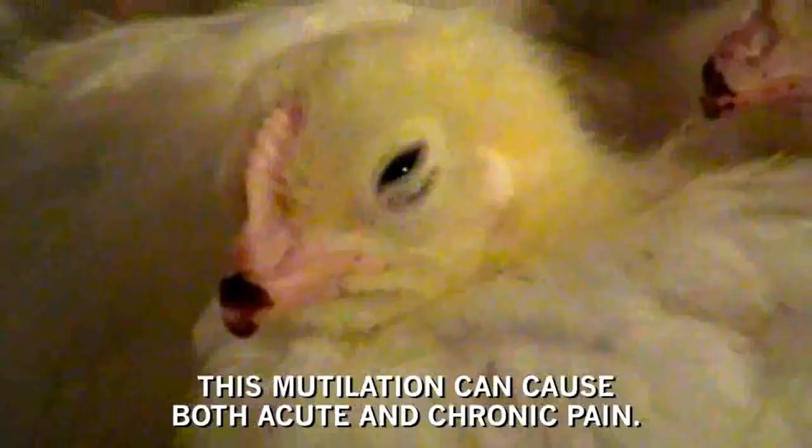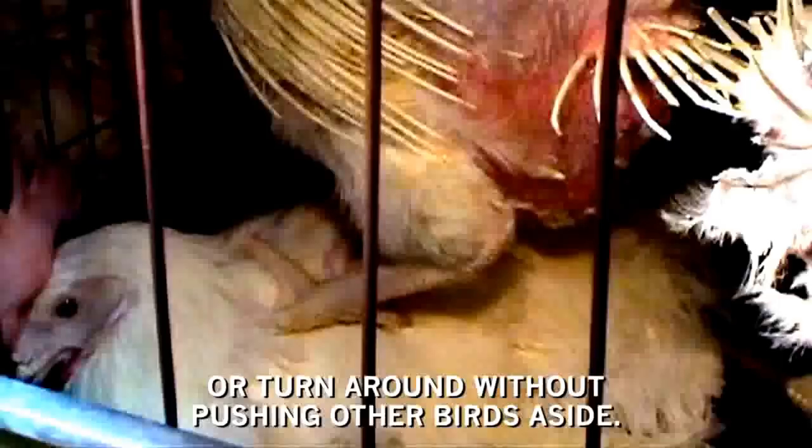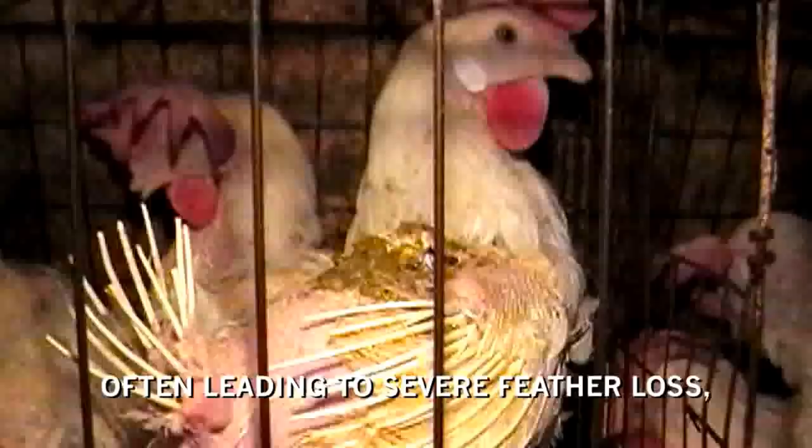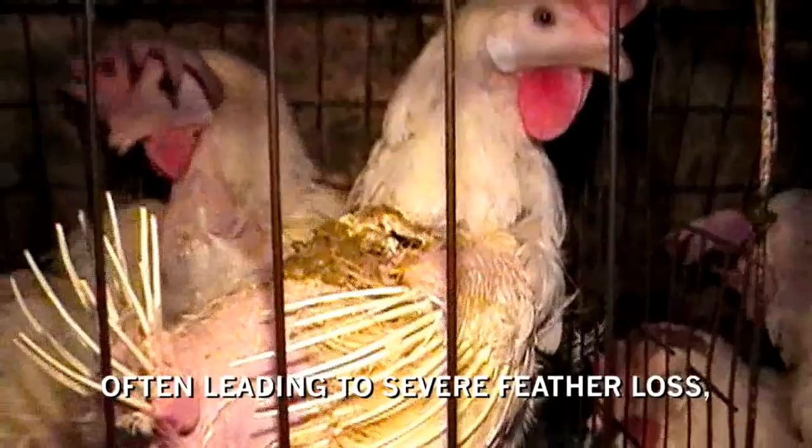After de-beaking, the birds are moved to cages where they will spend the rest of their lives. Nearly 95% of egg-laying hens spend their lives confined in tiny wire cages. Most birds never see sunlight or breathe fresh air. They are packed so tightly they cannot even spread their wings, walk or turn around without pushing other birds aside. The harsh environment of the cage often leads to severe feather loss, open wounds and birds trapped in cage wire.